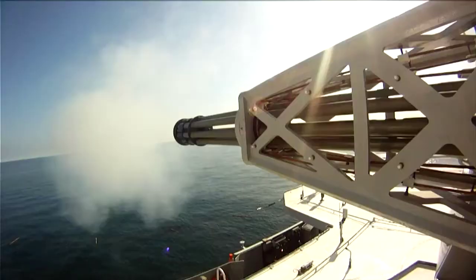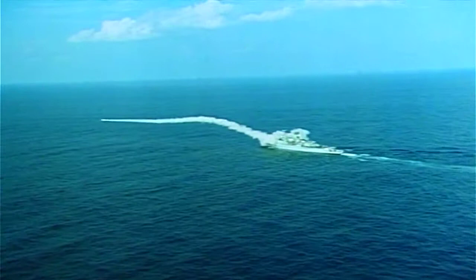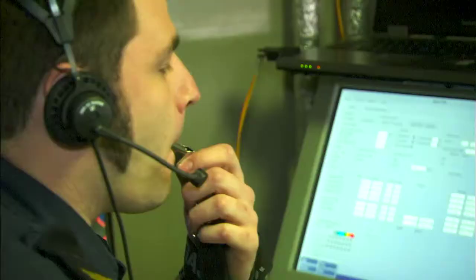The stakes are very high because what it's protecting is a very expensive asset indeed. The stealthy naval strike missile isn't detected until it's eight miles out. At the speed it's traveling, it will impact the Evertson in half a minute. 'Intent to engage with Goalkeeper.' 'Engage with Goalkeeper.' 'Captain approved.' Goalkeeper's up.